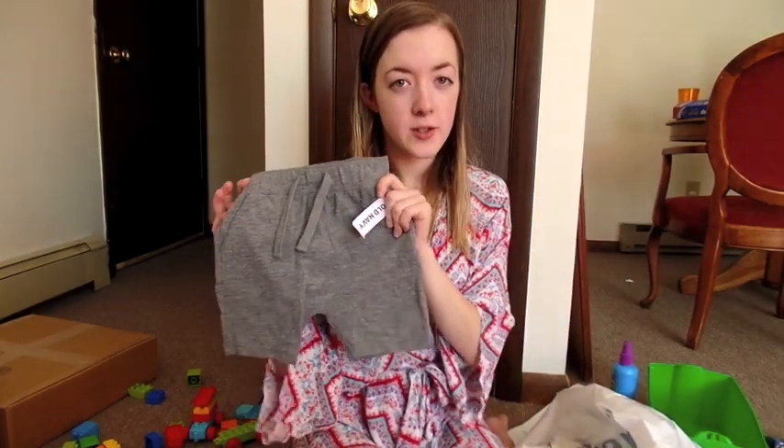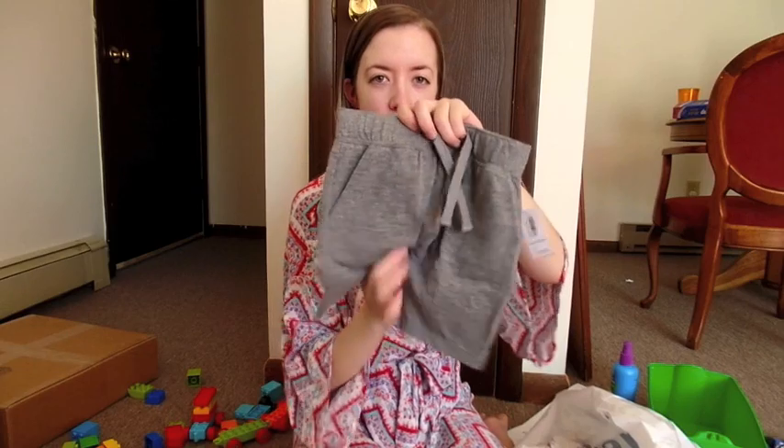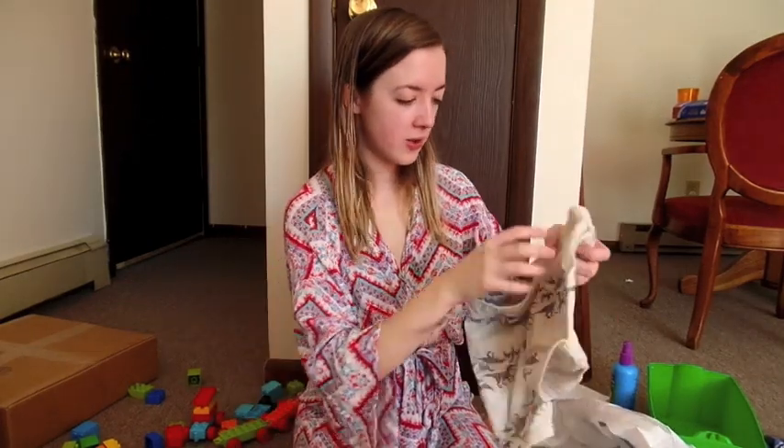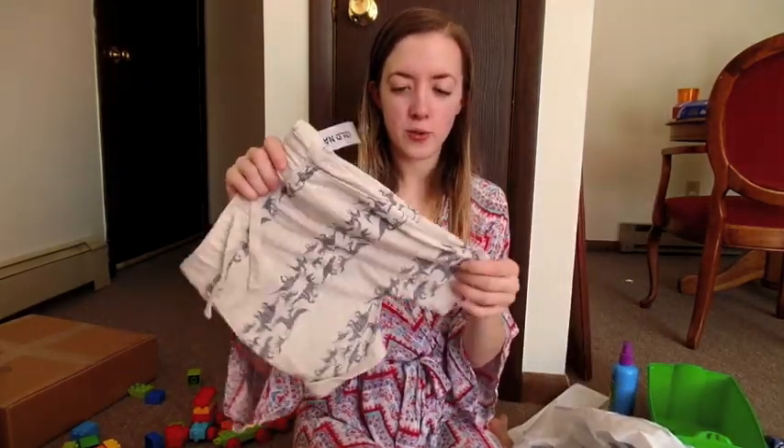I also got him some comfy shorts for this summer. They've got a kind of low, baggy crotch and are super thin material. I got him a gray pair and also an off-white cream pair with dinosaurs on them, of course. I think these will be super cute and comfy.